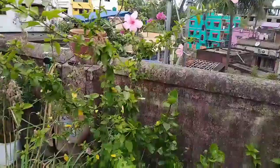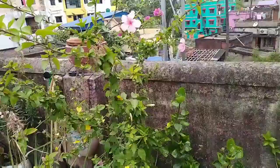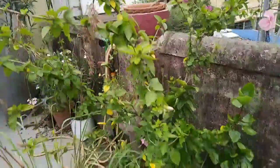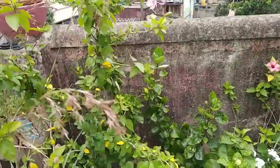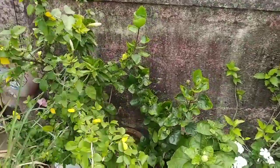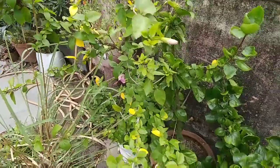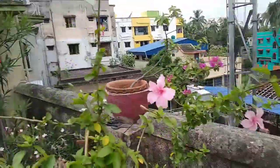Hello friends, welcome back to my channel. Today I'm going to give you some updates, especially on hibiscus plants. You can see this plant is having a lot of growth — it is much wider and taller. I repotted it last year, pruned it, and this is the result. It is having tons and tons of buds as well as healthy growth.